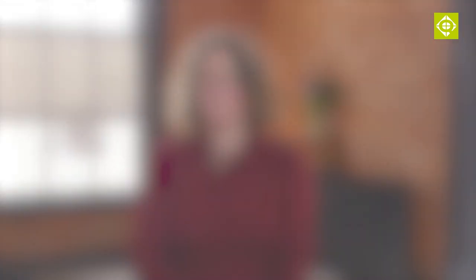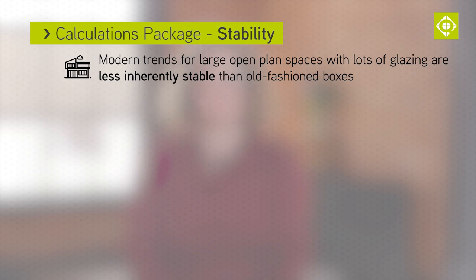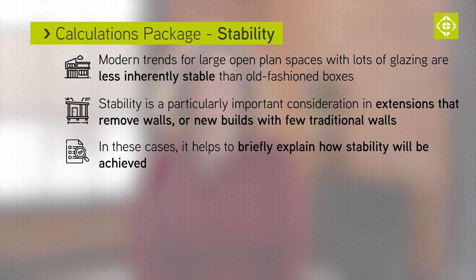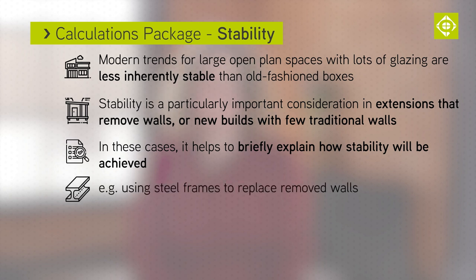A stable building can stand up to horizontal loading such as wind. The most stable buildings are built like boxes with four walls, but the trend at the moment is for large, open plan spaces and lots of glazing. Therefore, modern new homes and extensions are getting more flimsy. So if I see a layout where an existing building has had lots of walls removed, or a new house with few walls, it's great if the design engineer can briefly explain how they intend to achieve stability. Structural engineers often deal with this issue by putting in steel frames to replace the walls that are removed.